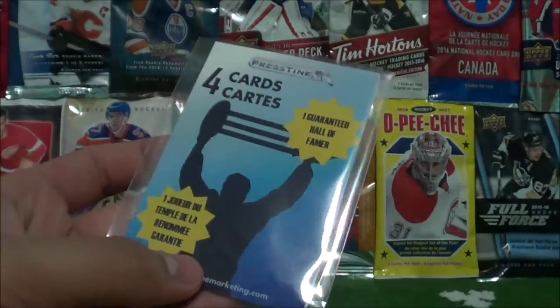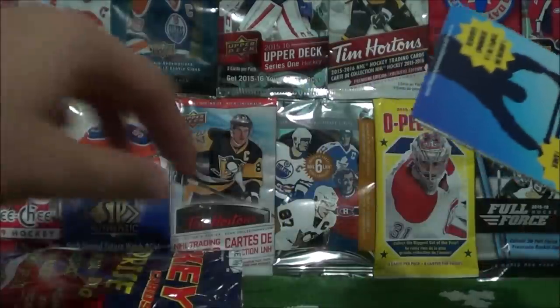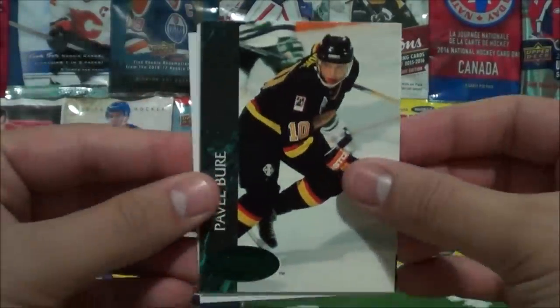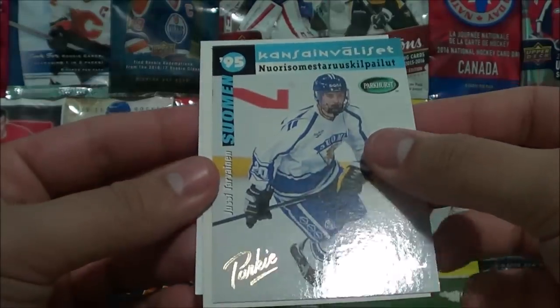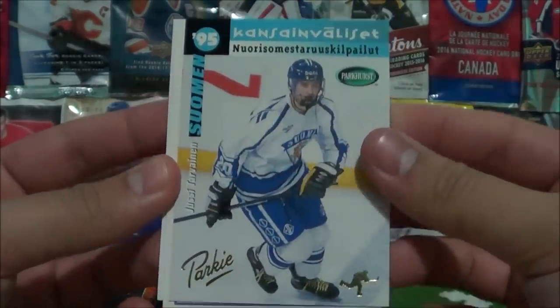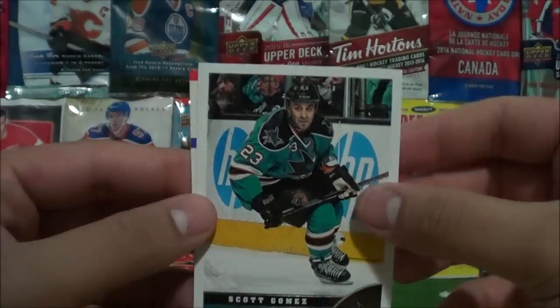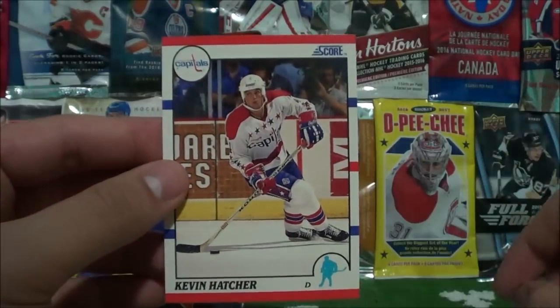The guaranteed Hall of Famer pack: Pavel Bure — a 95 card — Jussi Turvainen, Scott Gomez, and Kevin Hatcher.